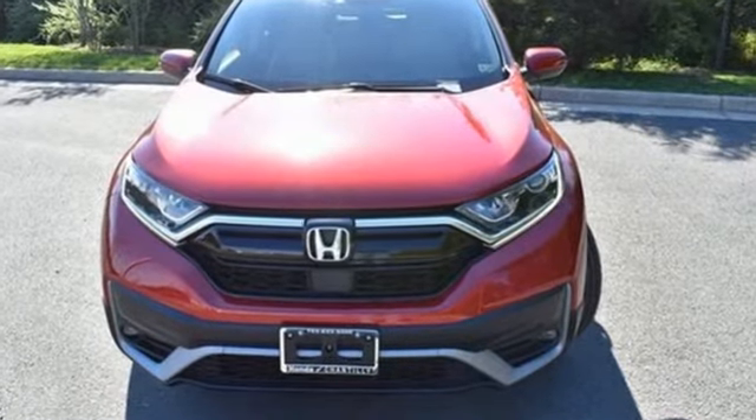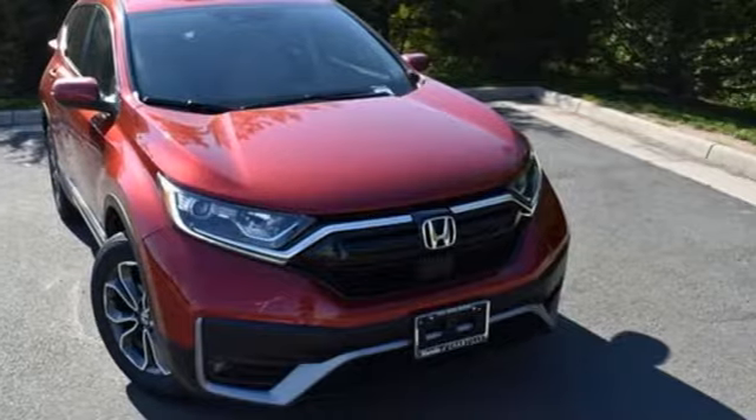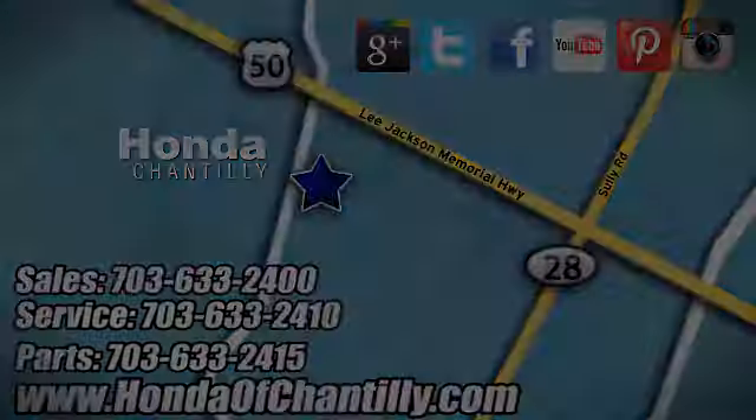Honda has created some of the most admired vehicles on the planet. See it for yourself when you take it for a test drive. Honda of Chantilly — conveniently located just south of Dulles Airport at 4175 Stonecroft Boulevard in Chantilly.